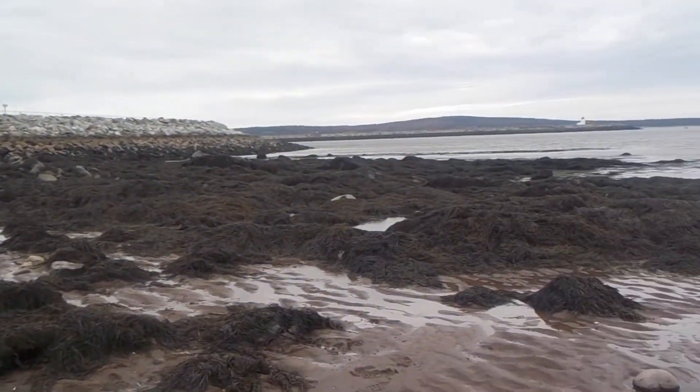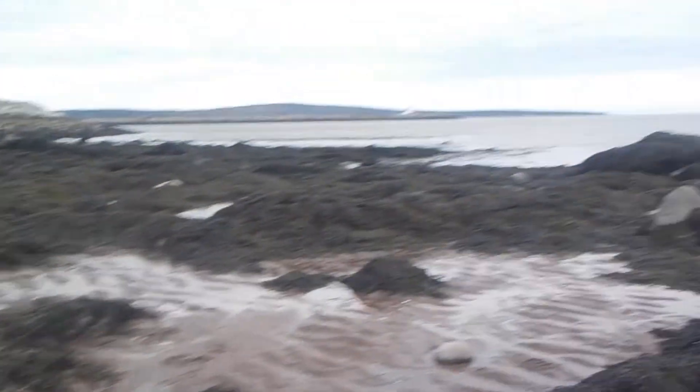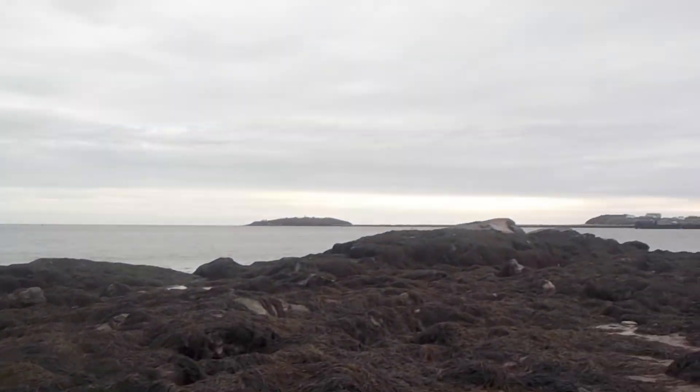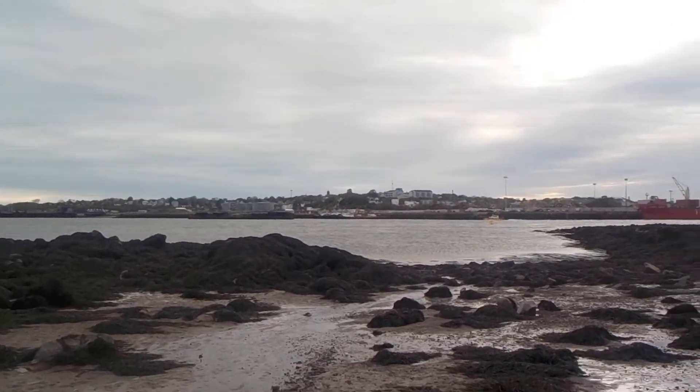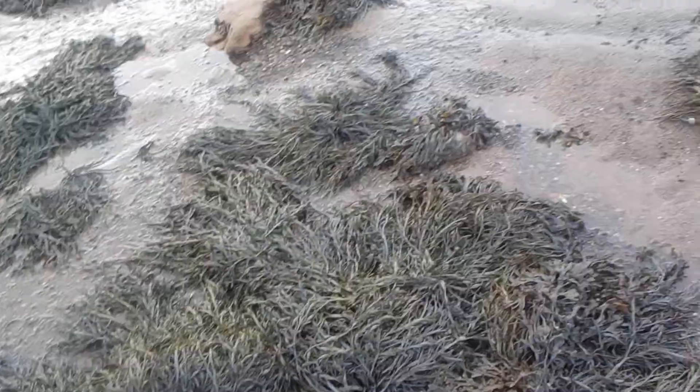The tide is low and on its way up. The winds are picking up, the clouds are moving faster, so it's definitely feeling like rain.